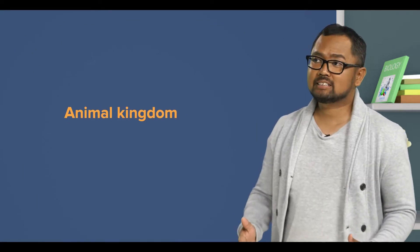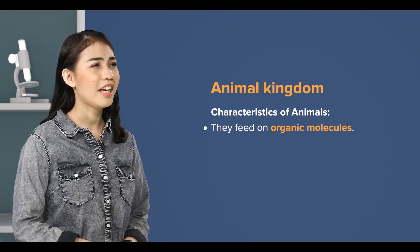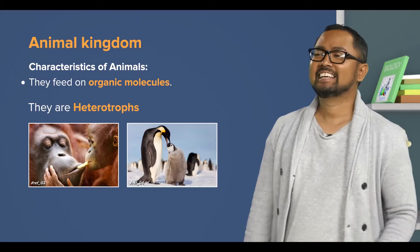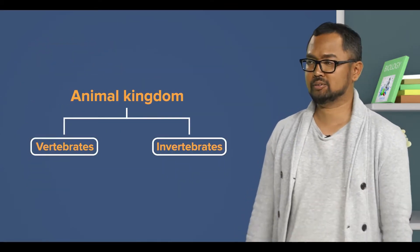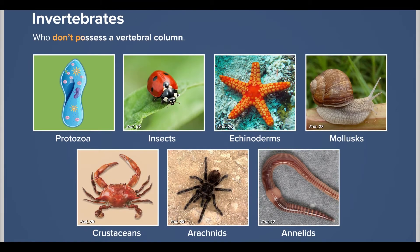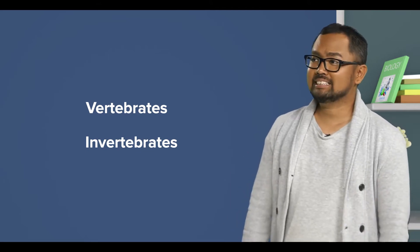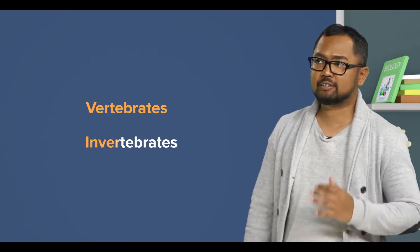First, all animals share one characteristic — they feed on organic molecules. They are heterotrophs. Yes, and the members of the animal kingdom can be divided into two large groups: the vertebrates, who possess a vertebral column, and the invertebrates, who don't possess a vertebral column. And today, we will discuss some groups assigned under the vertebrates and the invertebrates.